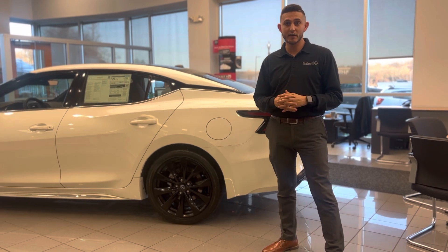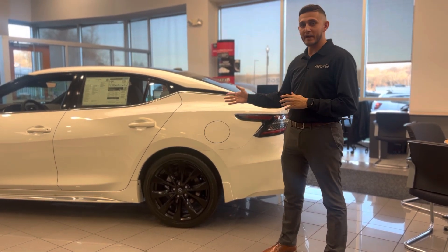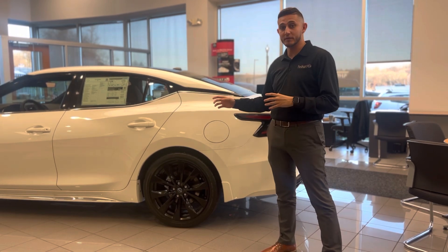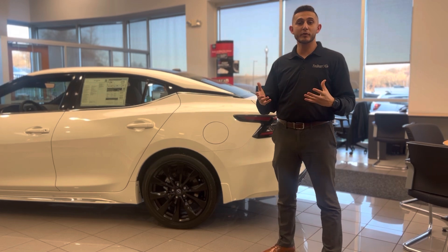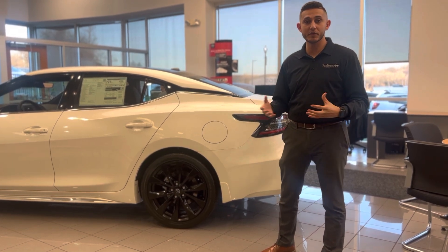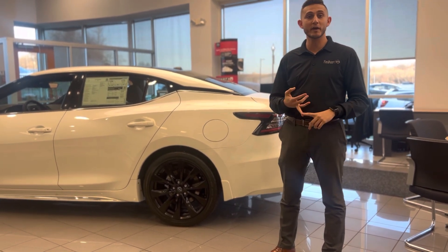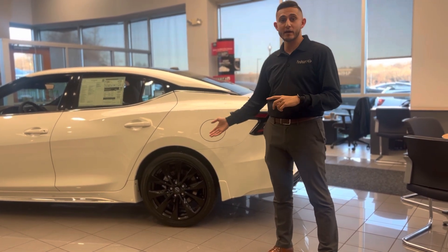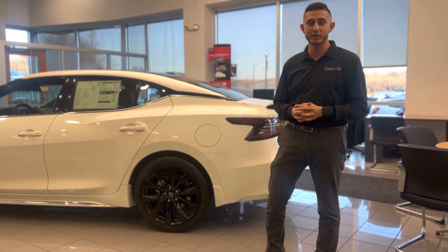One of the great products I wanted to highlight today was our tire and wheel protection. On a vehicle like the Maxima that has the low profile tires and the black alloy wheels, it is a product that could potentially save you hundreds of dollars. It covers if you were to get a flat tire, if you were to blow out a tire, if you were to crack a rim, or if you were to get some curb rash, which is very popular in the streets of Philadelphia.